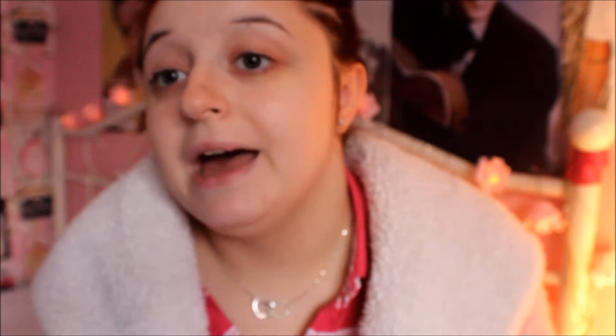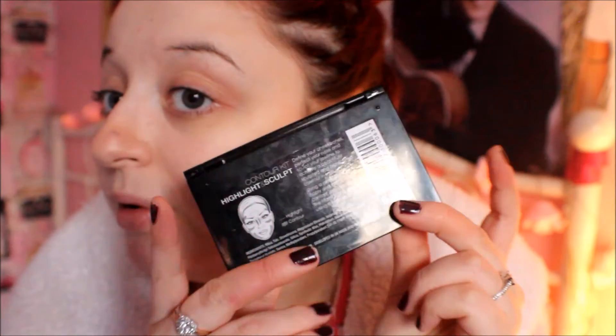Next I've been loving is this Highlight and Sculpt — it's a contour kit for your face. That side is the highlight and that side is the contour, and on the back it tells you how to apply it. I really, really love it. It's just an amazing palette and I will be purchasing another one.